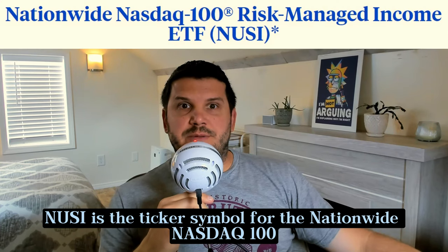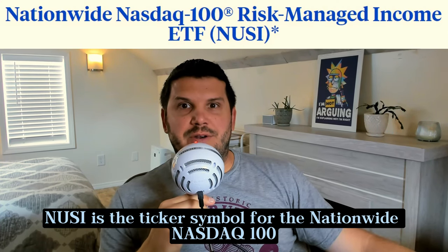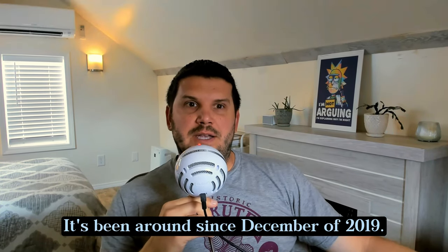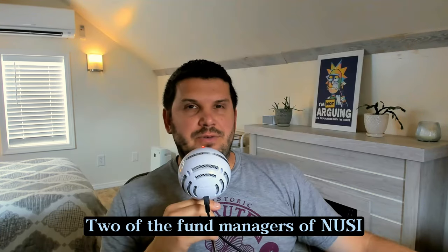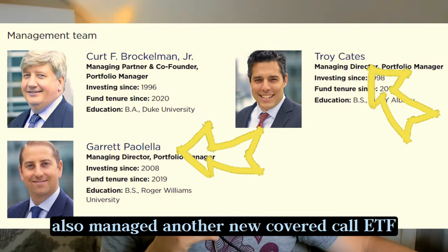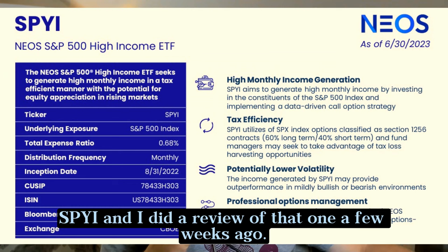NUSI is the ticker symbol for the Nationwide NASDAQ 100 Risk Managed Income ETF. It's been around since December of 2019. It's got an expense ratio of 0.68%. Two of the fund managers of NUSI also manage another new covered call ETF, SPYI, and I did a review of that one a few weeks ago.